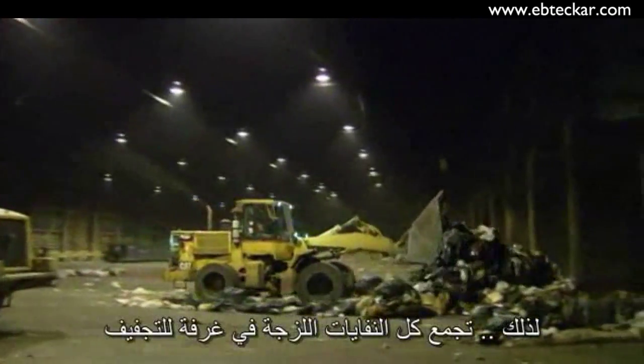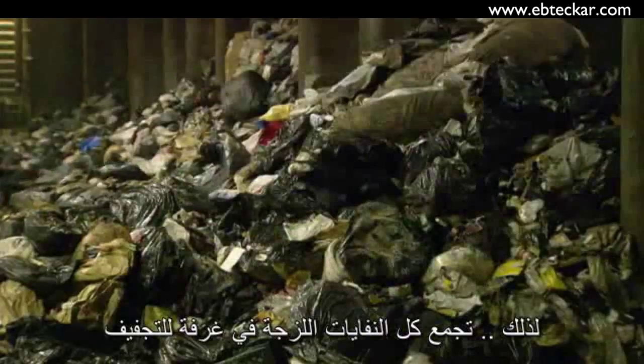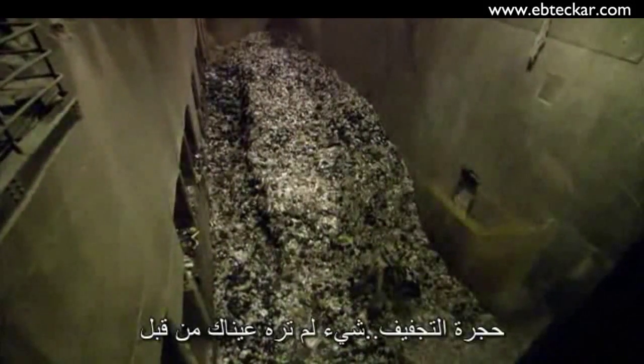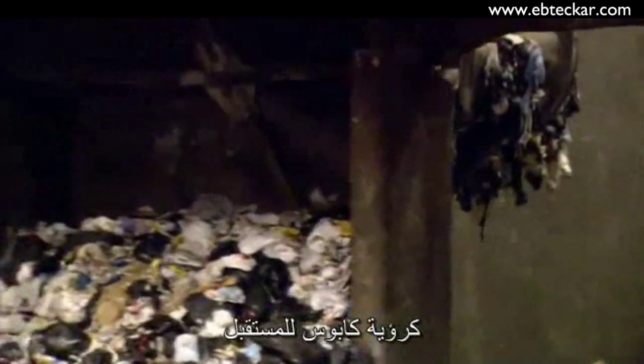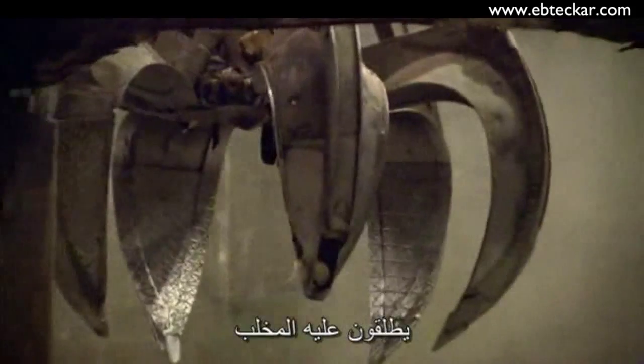So all the soggy garbage is shoveled into a drying chamber — a drying chamber like nothing else you've ever seen before. It looks like a nightmare vision of the future, and sorting out all of the condemned garbage is a suitably terrifying monster. They call it the Claw.